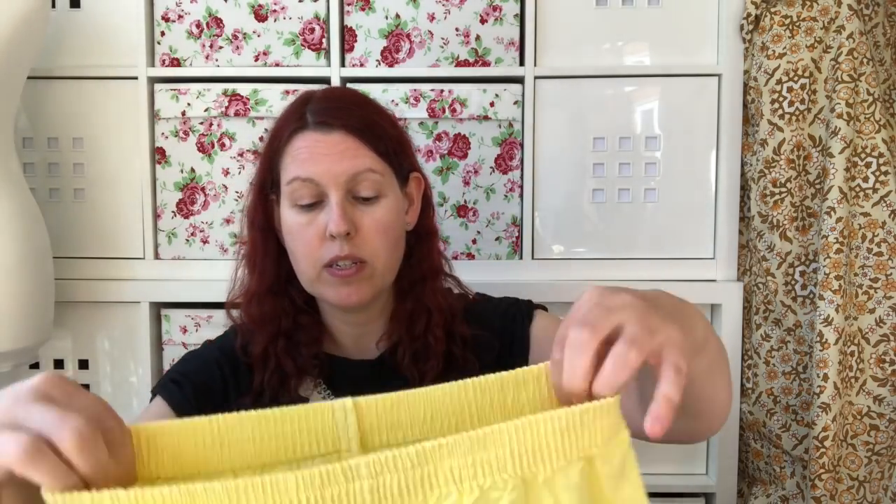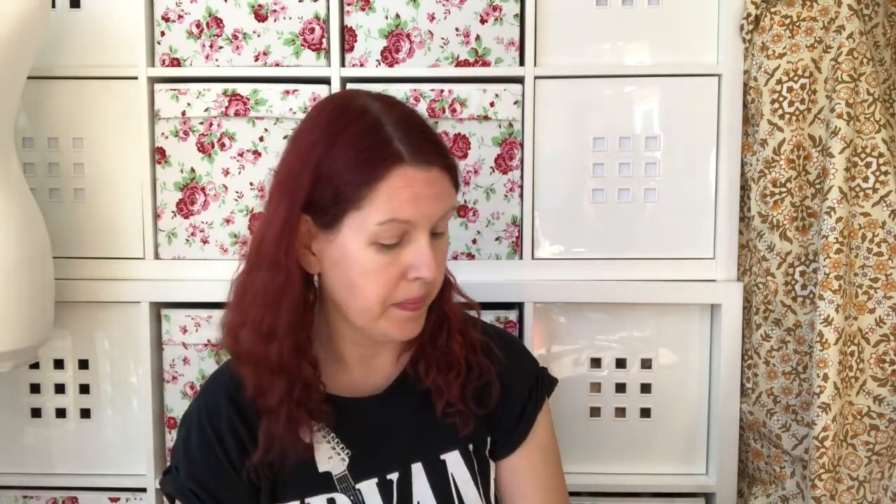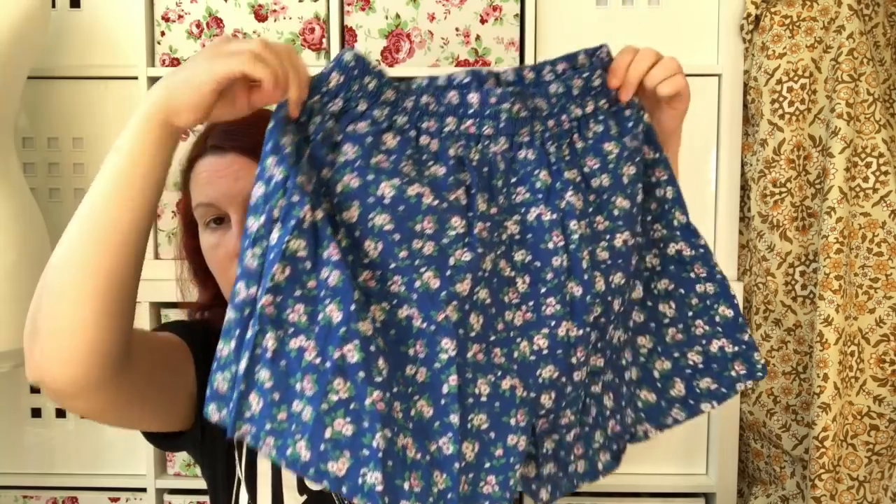Back to some shorts — these ones are not branded at all, just a cute little pair of yellow shorts. And a similar sort of size but these are branded Cargo — very pretty floral little cotton shorts.